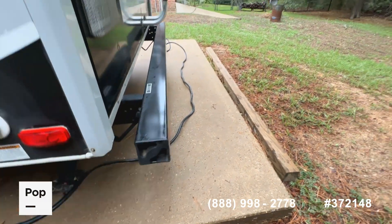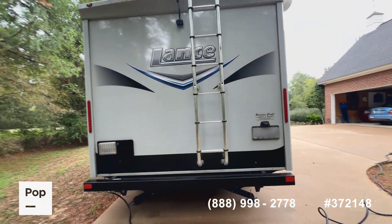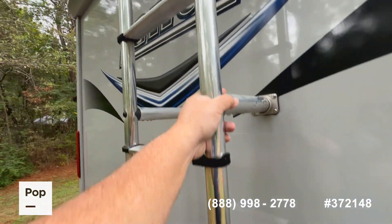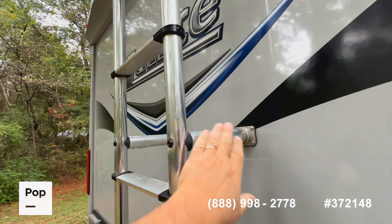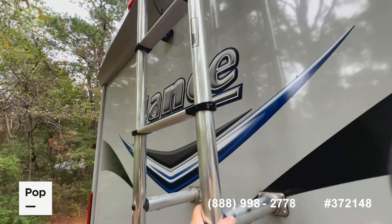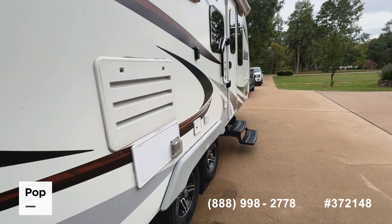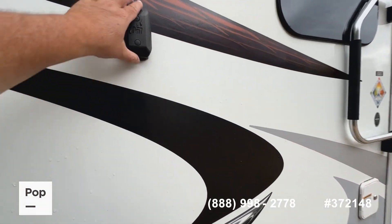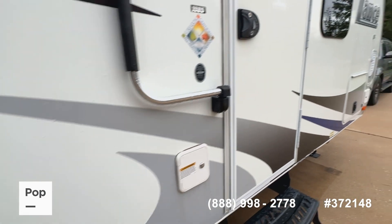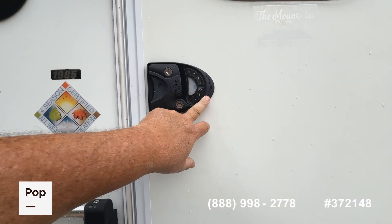30-amp service, black tank flush system, outdoor shower, and a hollow bumper to put your sewage hoses in. By the way, this unit does come with hoses and everything you need to start using it. When we talk about quality, we go to the little things — check out the roof access ladder. This is a much heavier-duty, better-mounted, solid way to get on the roof compared to what you see on most RVs. Much better quality. There are cheaper units out there, absolutely, but you get a lot of bang for your buck with Lance.